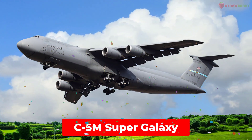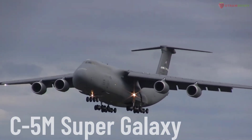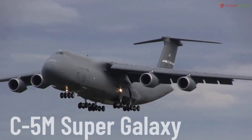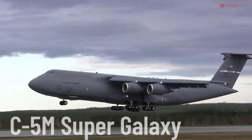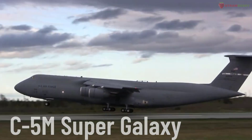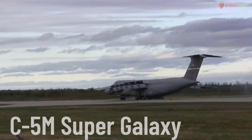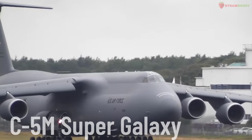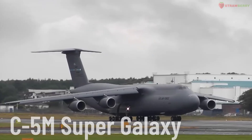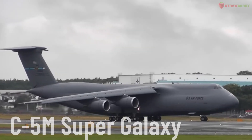C-5M Super Galaxy. An updated version of the Lockheed C-5 Galaxy, produced by Lockheed Martin. The C-5M Super Galaxy is an extremely heavy military transport aircraft primarily used by the United States Air Force to transport troops and combat equipment globally. It has a large payload capacity and can fly long distances without refueling.